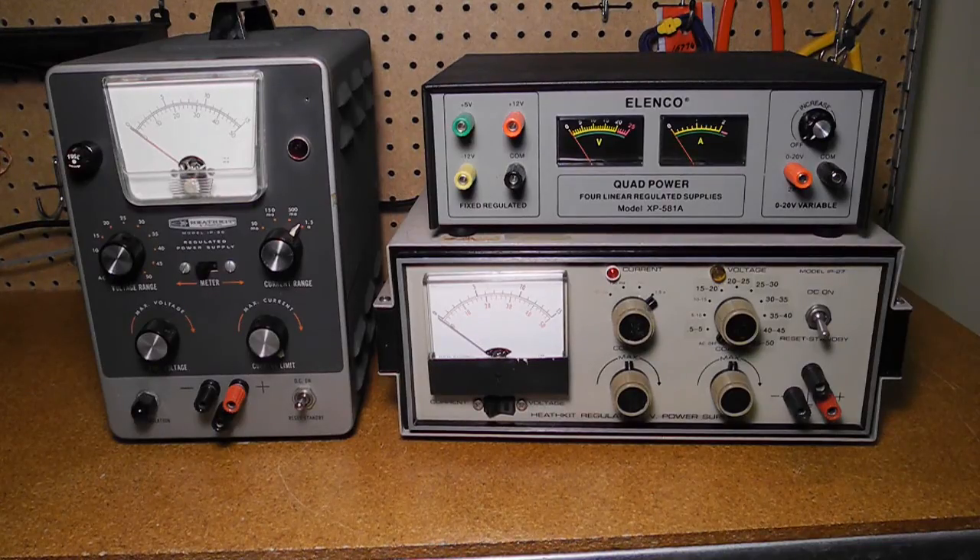Power supplies are a common piece of equipment on electronics benches, needed to power devices for testing, prototyping new circuits, and for operating devices that don't provide their own power supply. Power supplies are mainly characterized by the voltage level that they output. Roughly speaking, they can be grouped into low voltage, about 30 volts and below, and high voltage, above 30 volts.